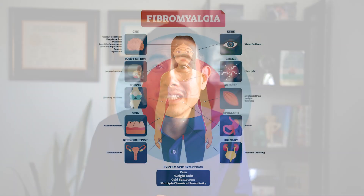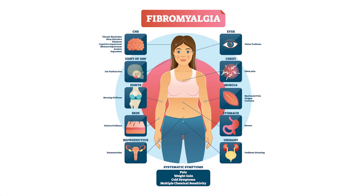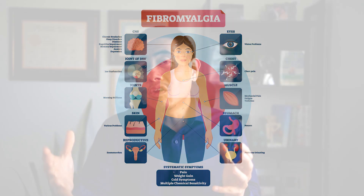Fibromyalgia is a very painful condition that many people are suffering from today. Of course, there are typical medications that can help with this problem. However, there is a therapy that is underutilized and not well known enough that can help solve the fibromyalgia problem.